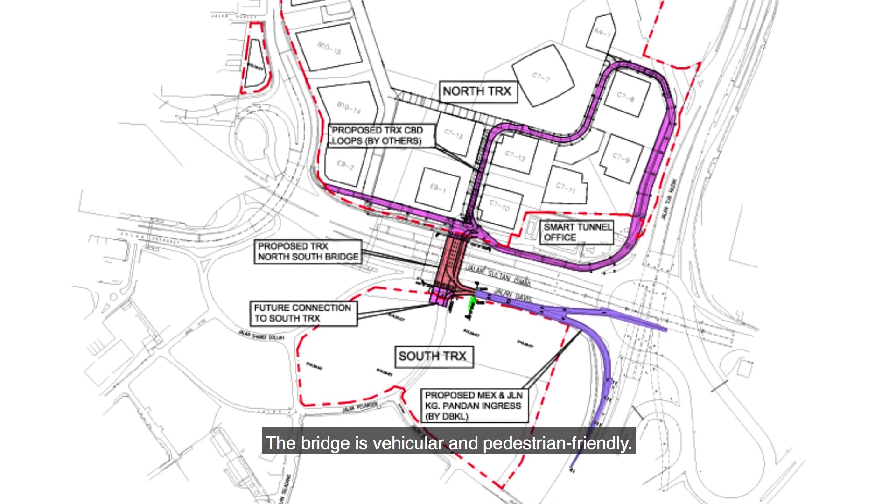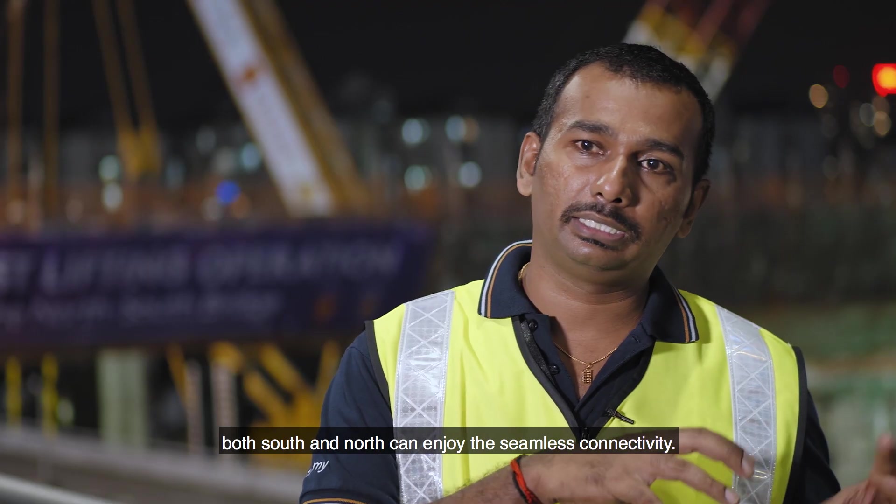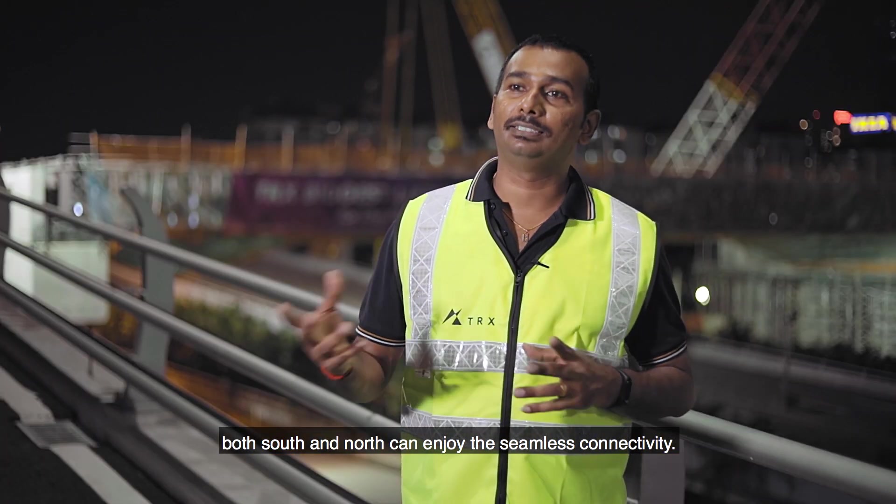The bridge is vehicular and pedestrian friendly. Once this bridge is complete, both the south and north parcels can enjoy seamless connectivity.